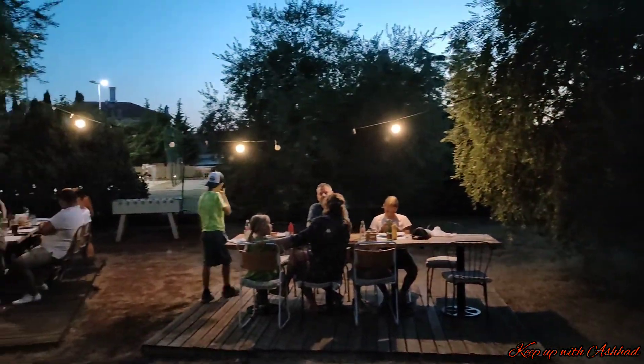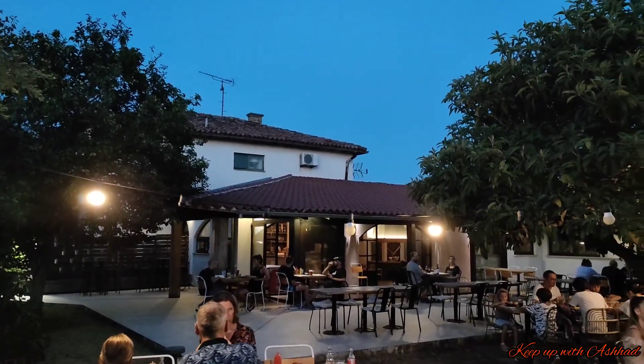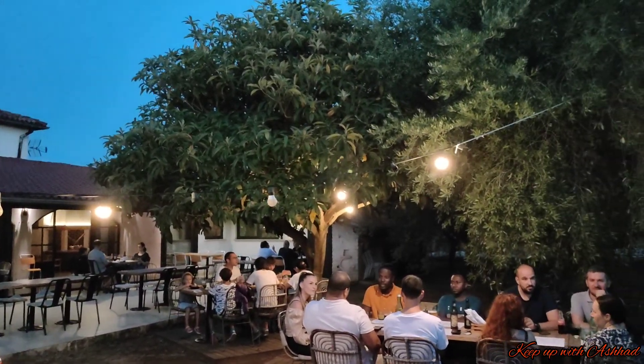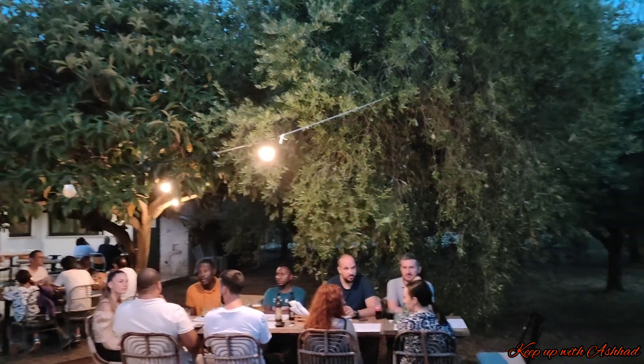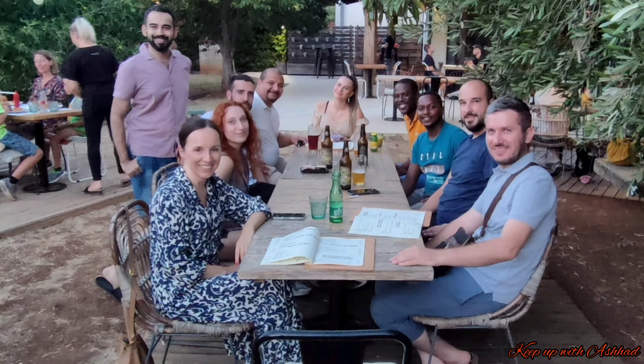If you could see, this is a fig tree. They are all green right now, so you might not be able to figure it out properly. The ones on the left where our team is sitting — those are all olive trees. This garden-based restaurant is famous for their amazing burgers. We all ordered their burgers and, while waiting for the order, we took some pictures to save these beautiful memories.